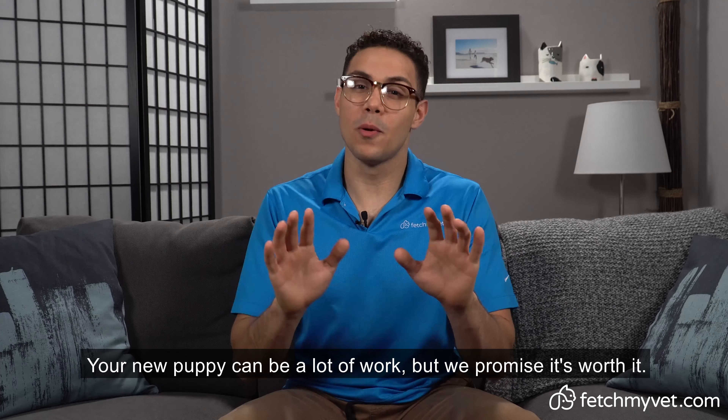Your new puppy can be a lot of work, but we promise it's worth it. If you have any lingering questions about puppy care, please visit FetchMyVet.com. And as always, thanks for watching.